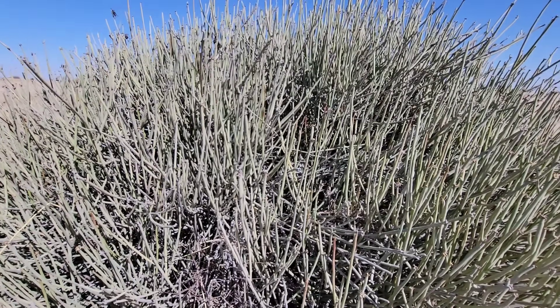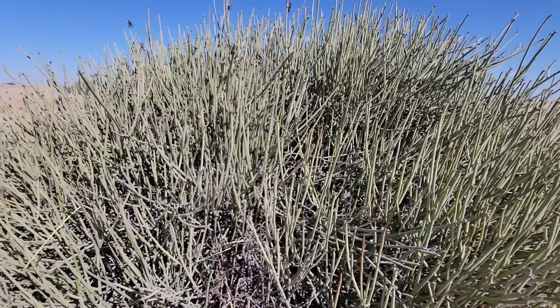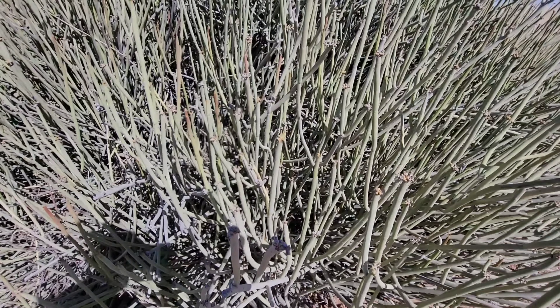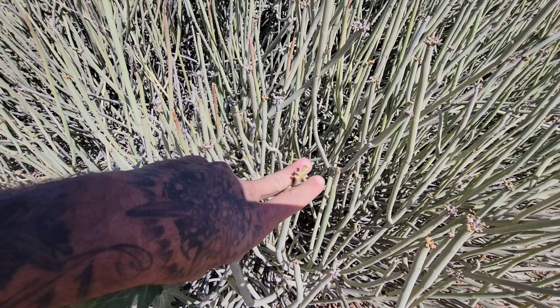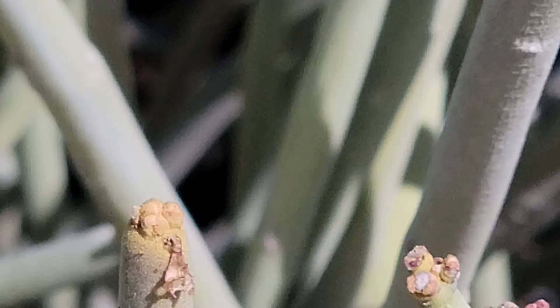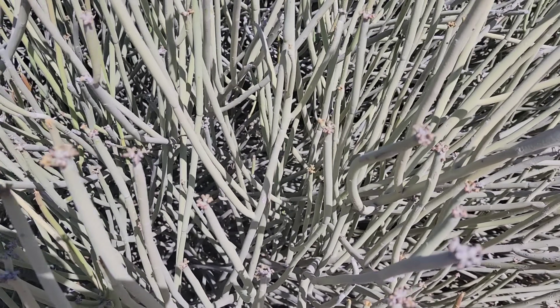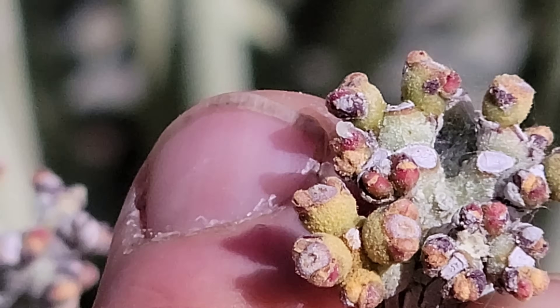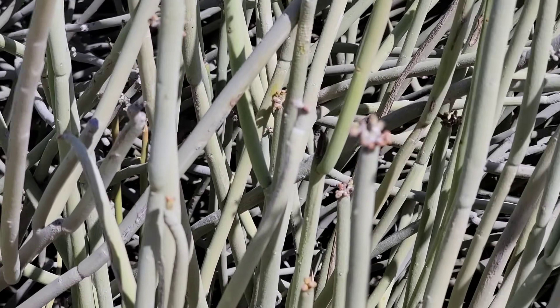You can see it forms this massive shrub — at least 15 feet across. Let's see how the flowers look in there. No flowers yet, just remnants. We saw one across the street behind a fence that had huge fruits on it, almost golf ball-sized, which for euphorbia is pretty notable.